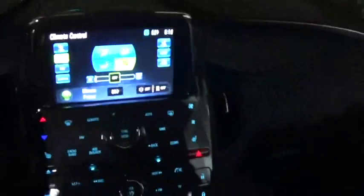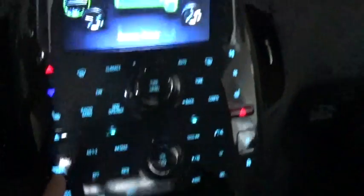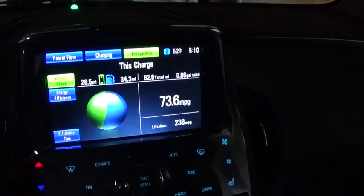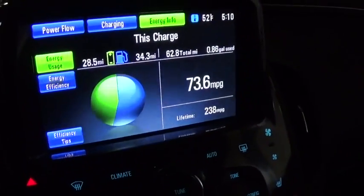The Volt also keeps track of the mileage on a daily basis. If we push this little leaf button here and come up to the energy info tab, this shows us the stats for today.